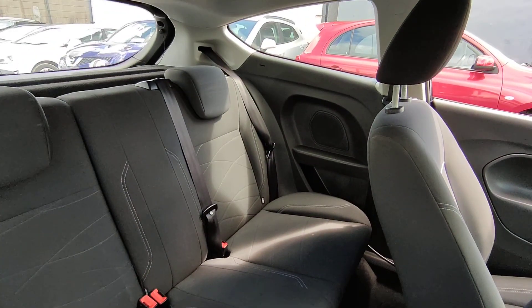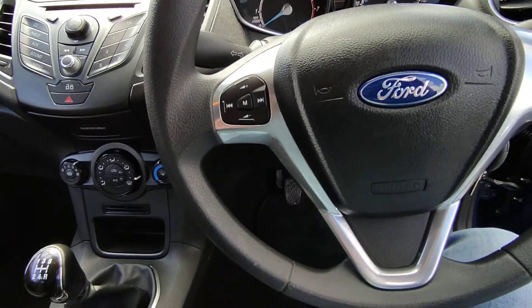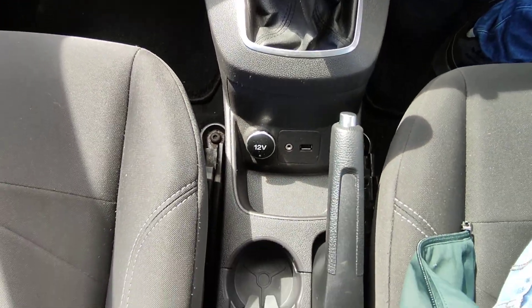Spotless interior. All our cars come with a full detailed valet inside and out. There's a control pad on the steering wheel to control the radio. CD player, USB and auxiliary output. It also has air conditioning.